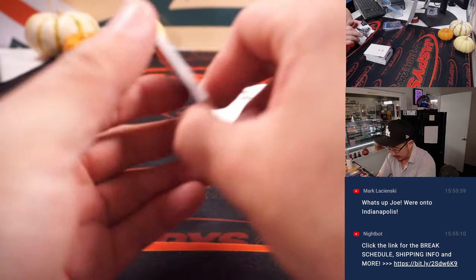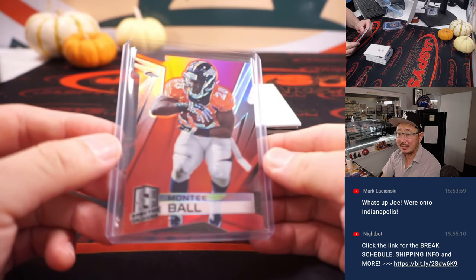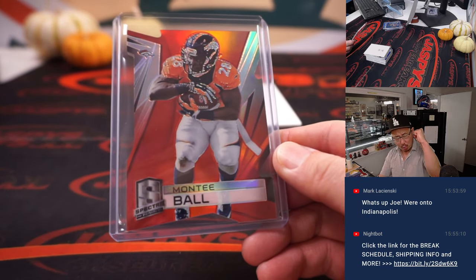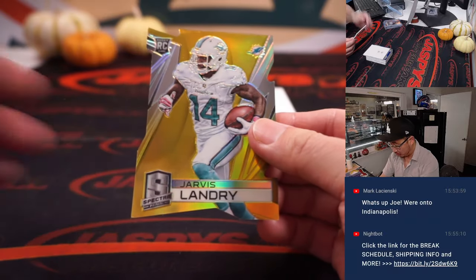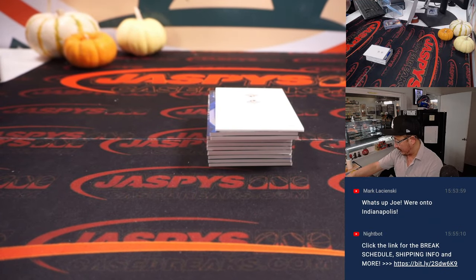Got a die cut here — Monty Ball, 4 out of 5. And that is the AFC West, that's for Jared. Got some gold here — Jarvis Landry, 1 out of 10. Rookie Jarvis Landry, Dolphins edition, AFC East. Jared — Dolphins making some moves.